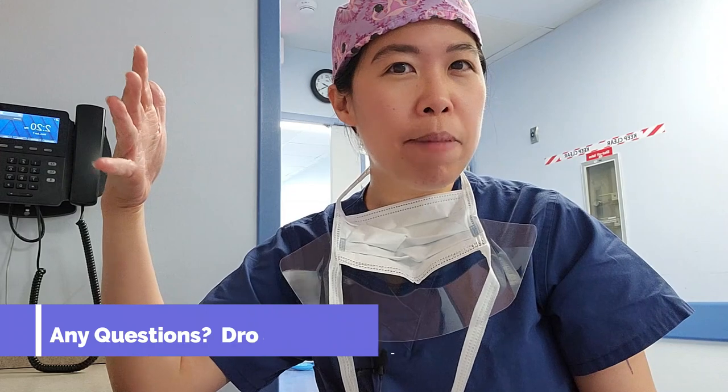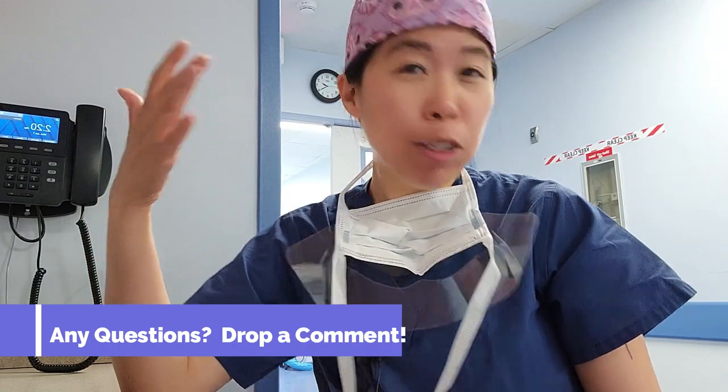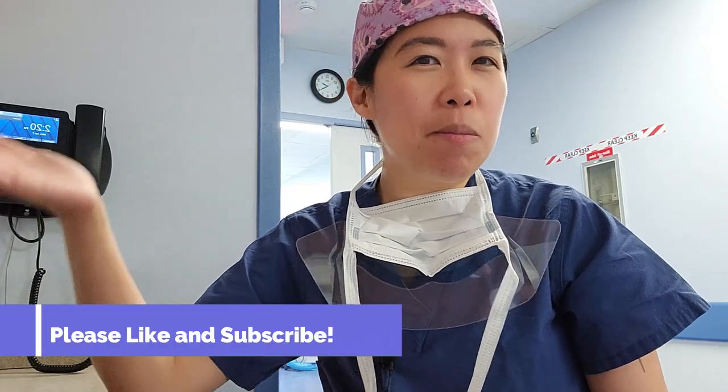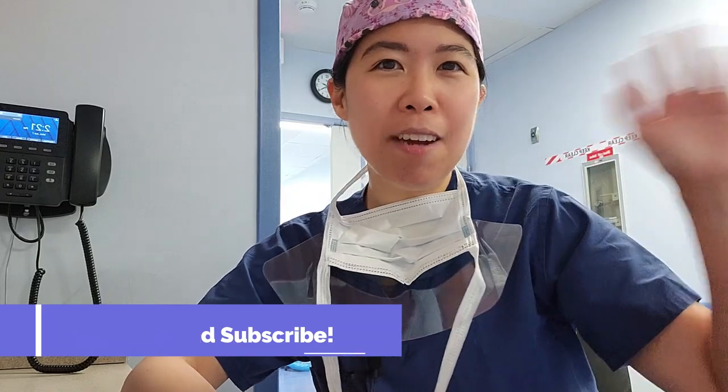That's it for our behind-the-scenes look in the OR. I hope you enjoyed it. If you have any questions about being a surgeon or being a patient having surgery, drop them in the comments — I'd love to answer them or make follow-up videos. If you haven't already, like and subscribe, and I hope to see you next time!